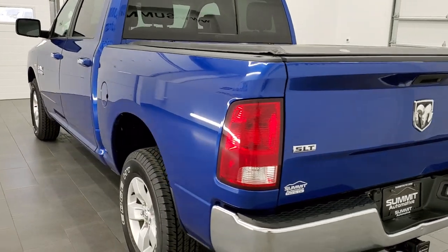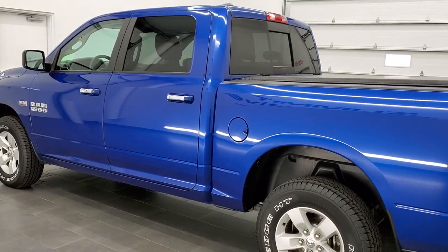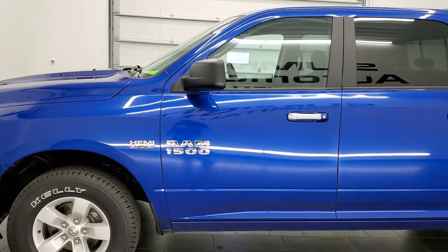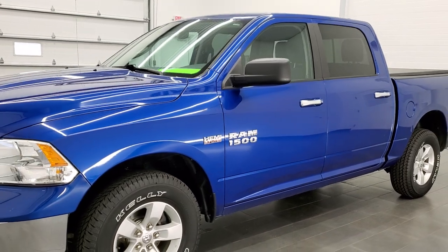This 2017 Ram 1500 has the 5.7 liter V8 Hemi motor. It has been fully safetied and inspected by our service shop, has a fresh oil and filter change. All the fluids have been checked and topped off, and this truck is 100% ready to go.